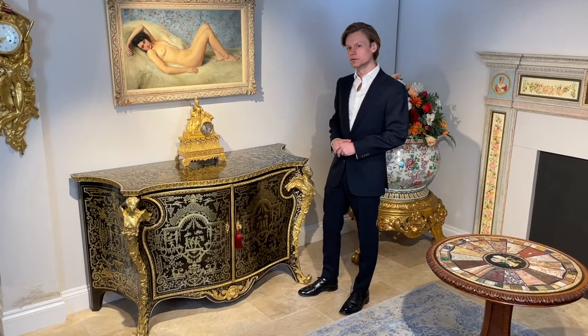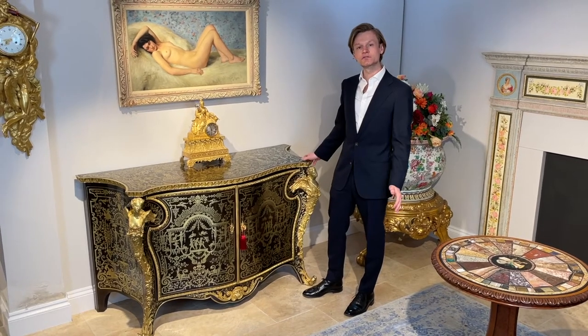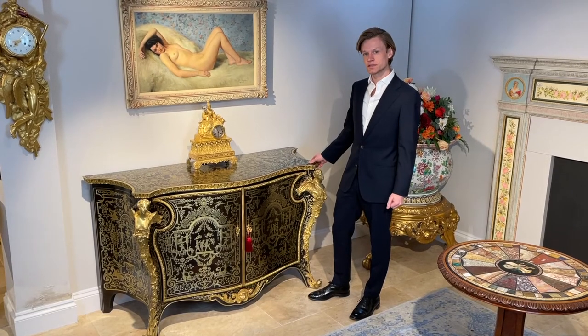This surely unique commode was made in England circa 1880 by the company of Charles Merlier, who is considered one of the principal Anglo-French furniture makers of the 19th century.